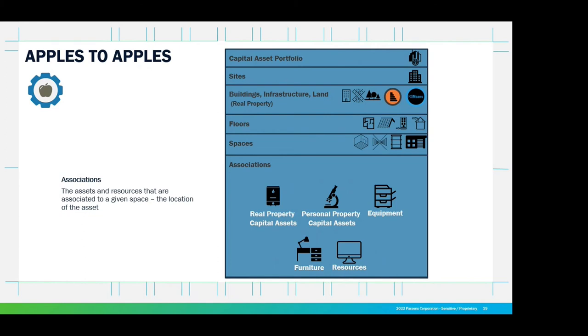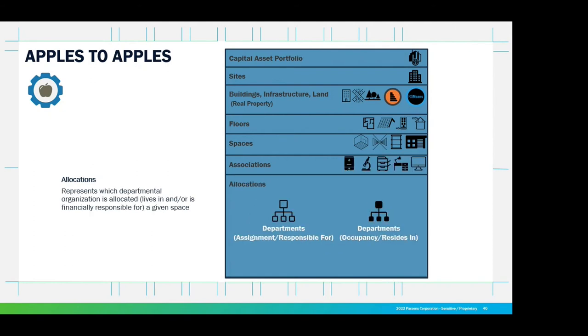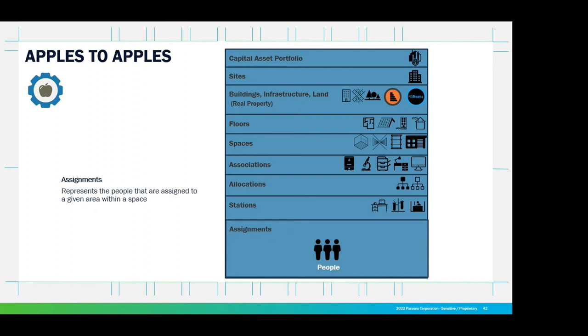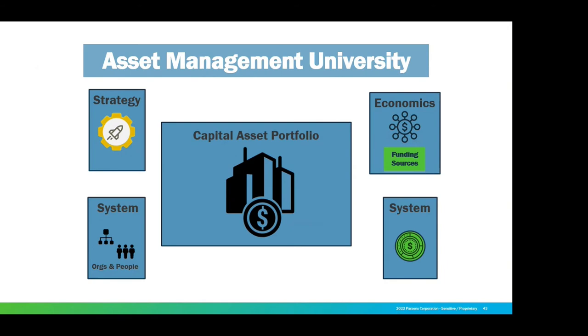Associations — some things are going to fall out of the building, but we have to do some associations, especially with labs and police stations. We don't want weapons falling out of the police station when we shake it, but we may assess the safe. Allocations — who gets what, who's responsible? These are the people you need at your table when putting together your items to go get funding. Assignments — who's going to do what? Your asset management university addresses strategy, economics, organizations and people, and you're going to create your capital asset portfolio.